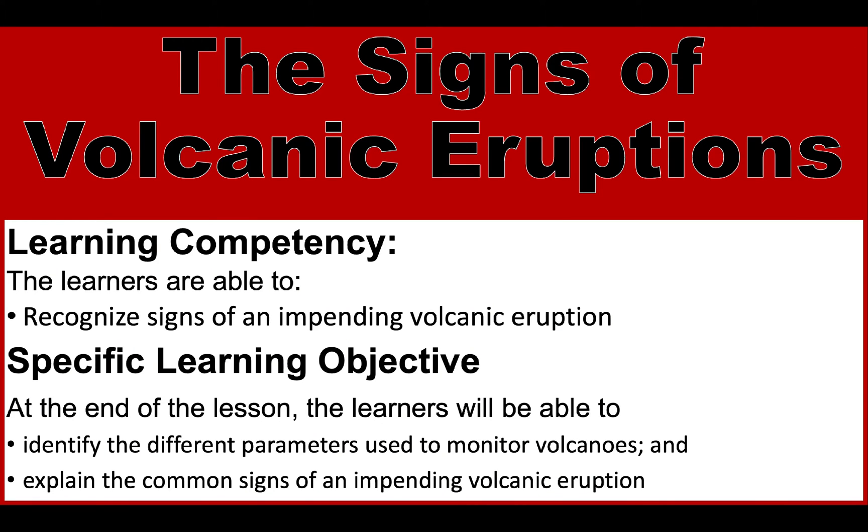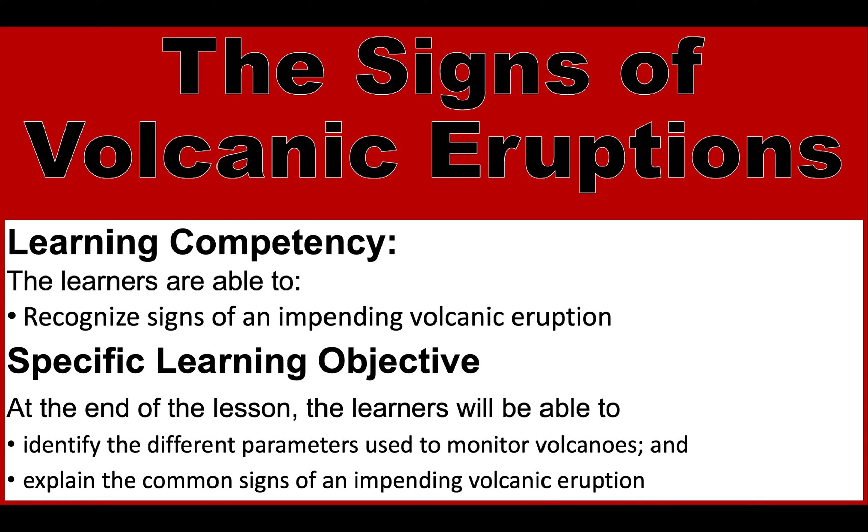Hi everyone, welcome back to my channel. In this video, we're going to study the science of volcanic eruptions.